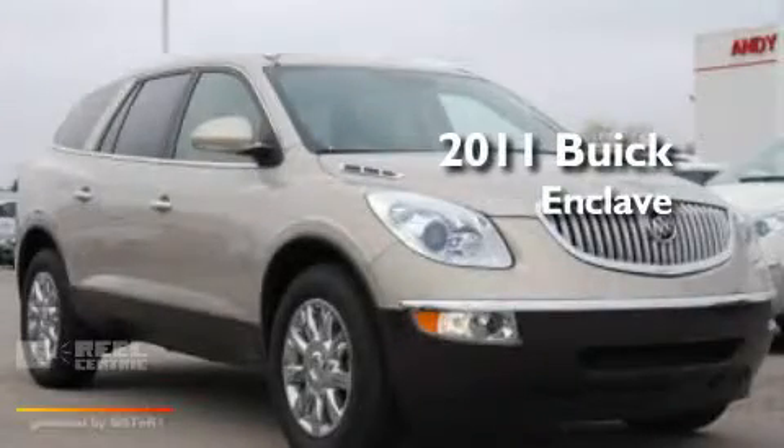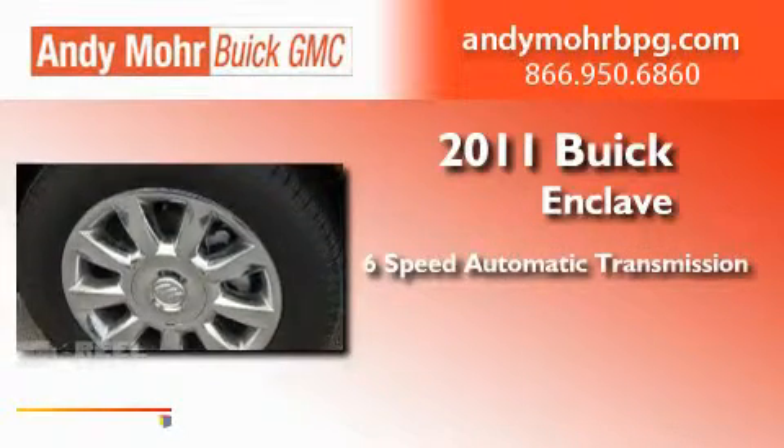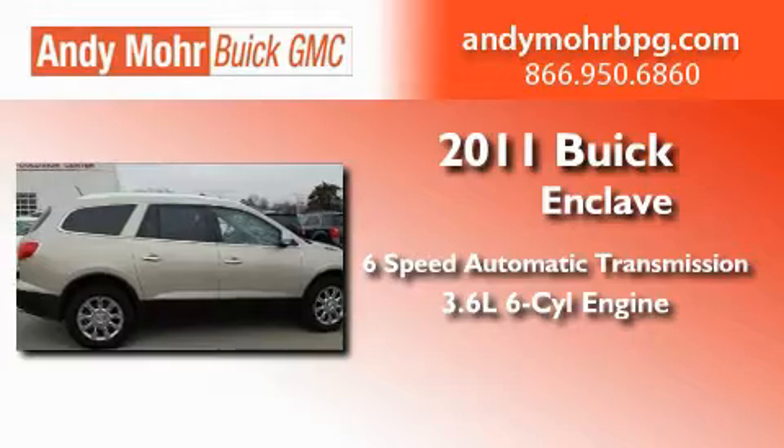This is a brand-new 2011 Buick Enclave. This crossover has a 6-speed automatic transmission and a 3.6-liter V6.